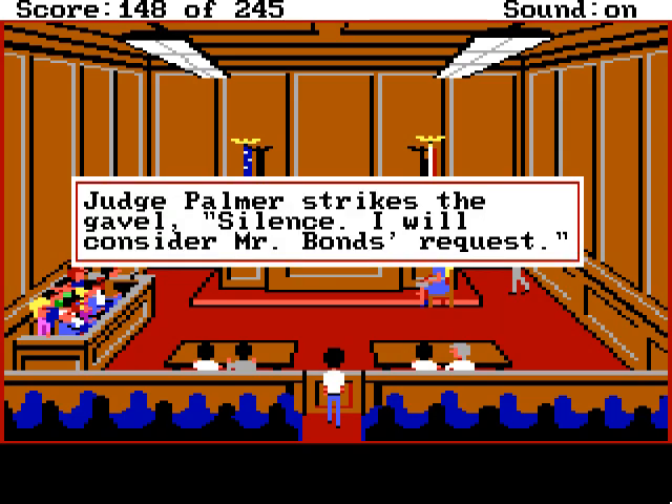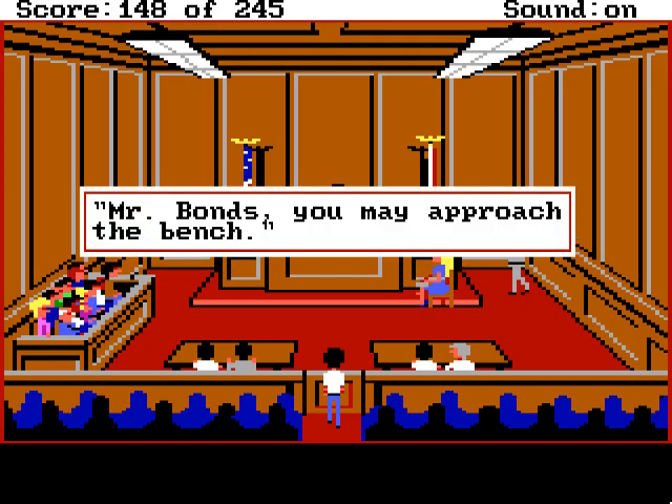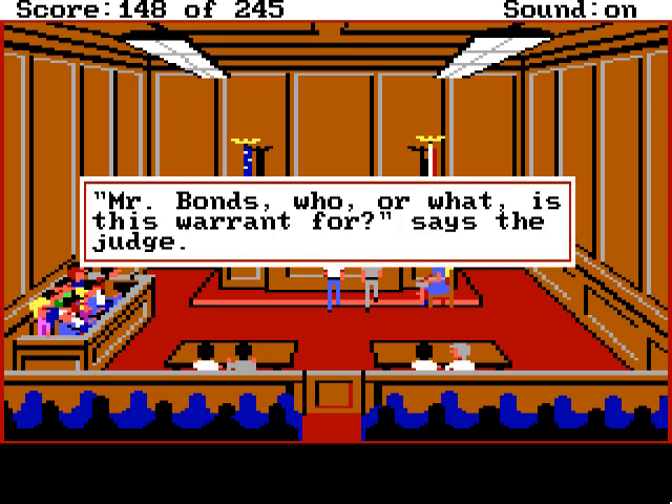Judge Palmer strikes the gavel. Silence! I will consider Mr. Bond's request. Judge Palmer is actually a woman, but anyway — I'm not good at doing women's voices, so far I haven't really even tried. Mr. Bond's, you may approach the bench. Mr. Bond's, who or what is this warrant for? Says the judge.